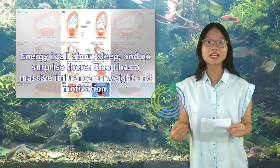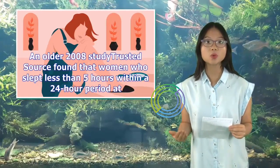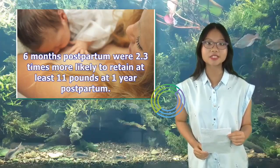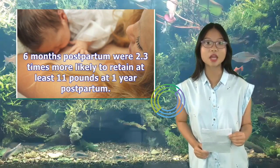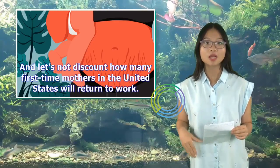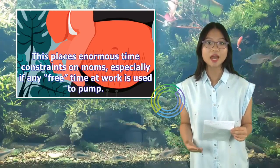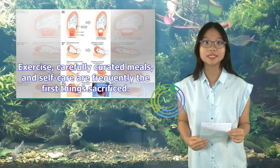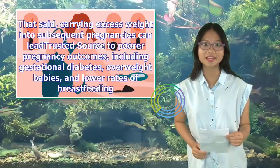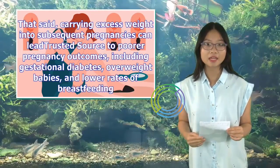Energy is all about sleep, and no surprise there — sleep has a massive influence on weight and motivation. A 2008 study found that women who slept less than 5 hours within a 24-hour period at 6 months postpartum were 2.3 times more likely to retain at least 11 pounds at 1 year postpartum. And let's not discount how many first-time mothers in the United States return to work, which places enormous time constraints on moms, especially if any free time at work is used to pump. Exercise, carefully curated meals, and self-care are frequently the first things sacrificed. That said, carrying excess weight into subsequent pregnancies can lead to poorer pregnancy outcomes, including gestational diabetes, overweight babies, and lower rates of breastfeeding.